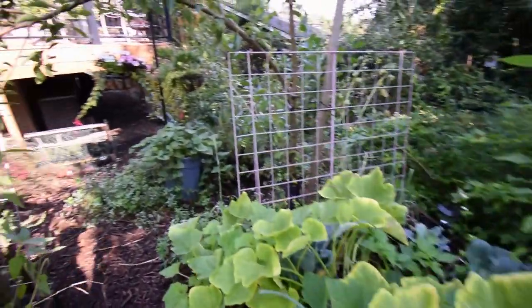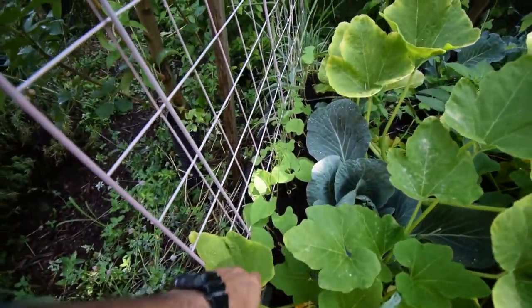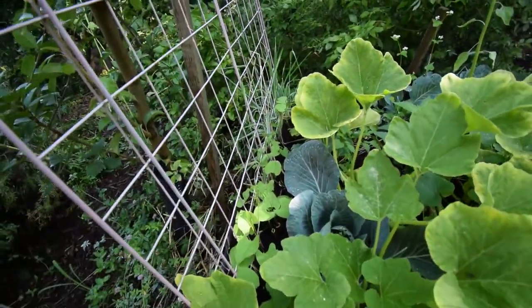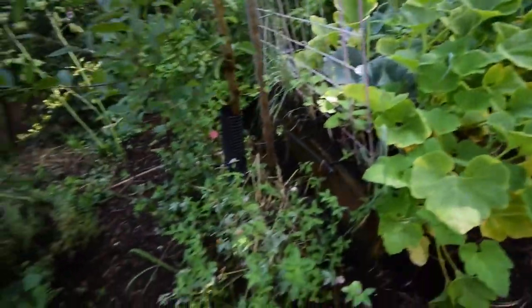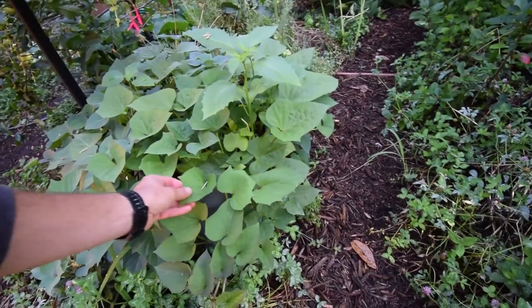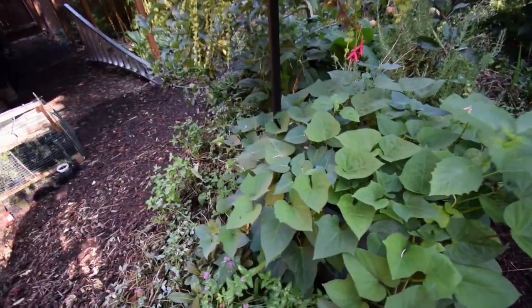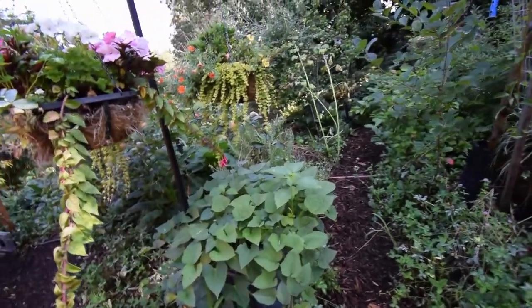Nothing really to see in the boxes right now — well, you can see the beans. Here's those beans from last week, the Monte Cristos. Here's our sweet potatoes. They look like they've really filled out. Can't wait to see how many sweet potatoes we actually get out of there.